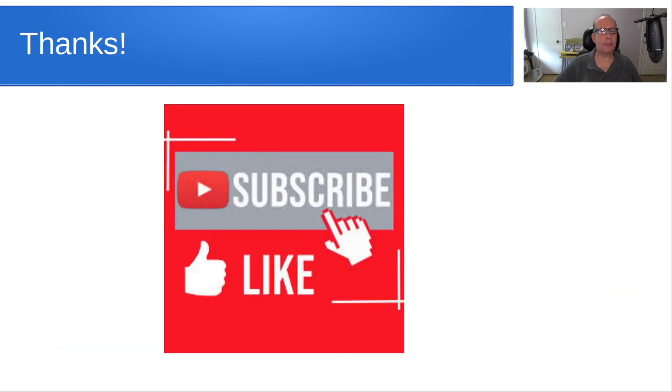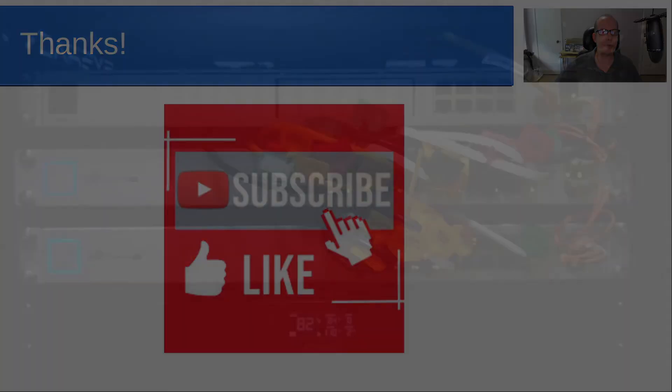Please subscribe and like the channel, and hit the notification bell so you can be aware of my future videos.